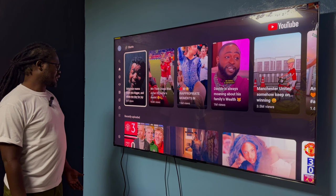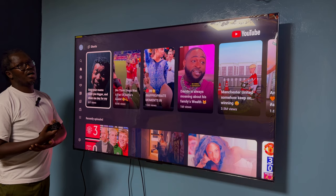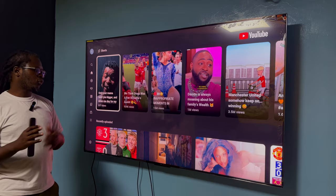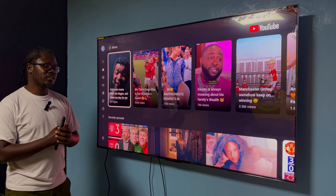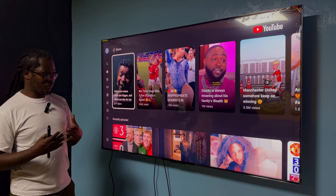Who would I recommend this for? First of all, this is the 75-inch version and here in Kenya it goes for just above a quarter million shillings. For a lot of people that might be too much, so the right size might be the 65-inch version which goes for around 170,000 shillings.